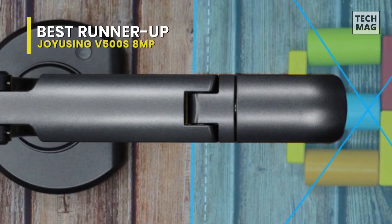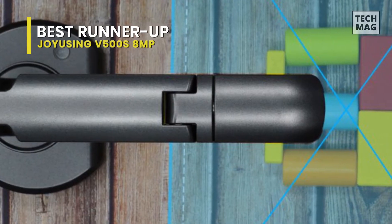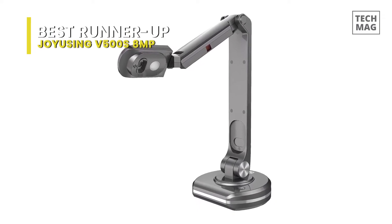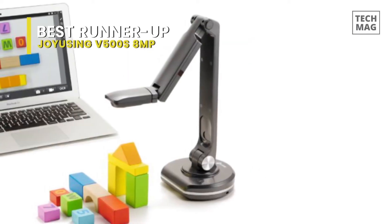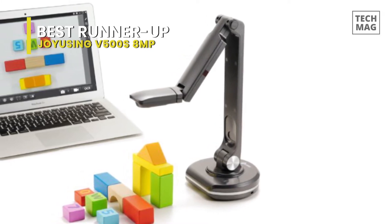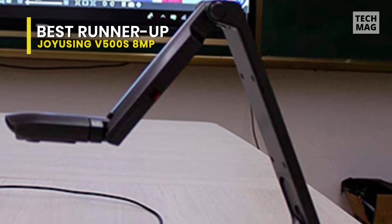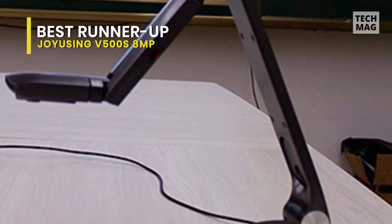With its inclusion of LED lights, it can illuminate any object under the camera, even in the dark, while its built-in microphone provides better communications for classroom teaching. Coming to its software, it features Joy Using Visualizer, which is compatible with Mac, Windows, and Chrome OS. Its built-in rotation, magnification, picture-in-picture, and annotation tools are provided for enhancing any lesson, giving you a digital classroom experience.